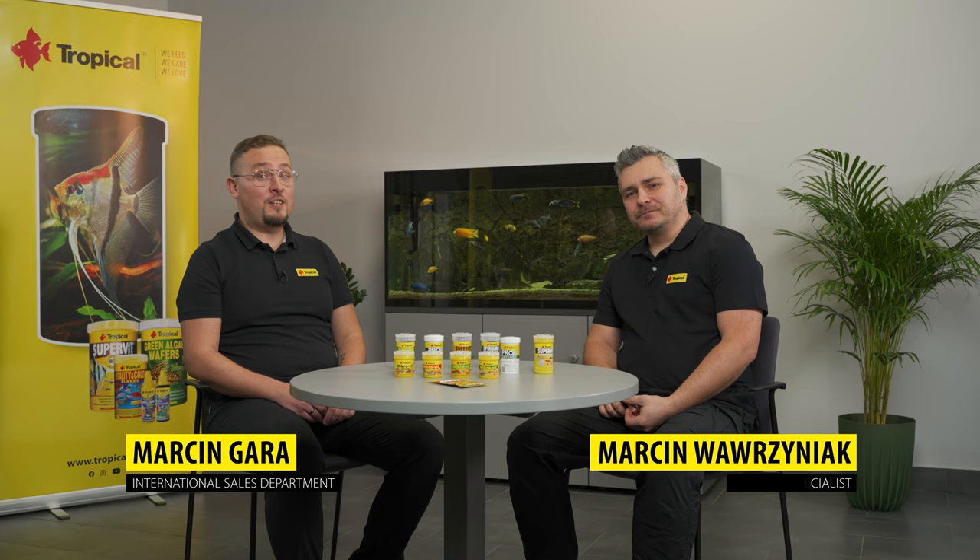Hi everyone, welcome to Tropical channel. I'm Marcin and this is Marcin. In today's episode we're going to talk about fish nutrition.